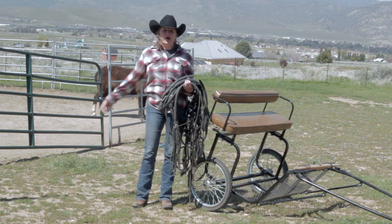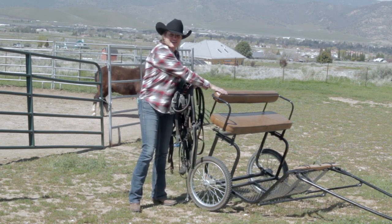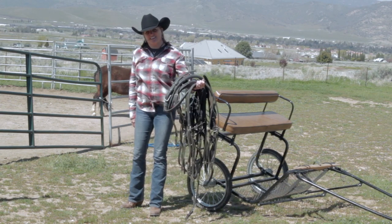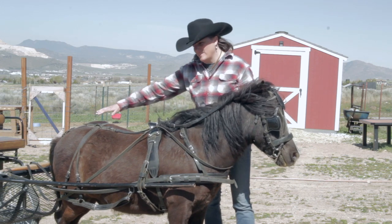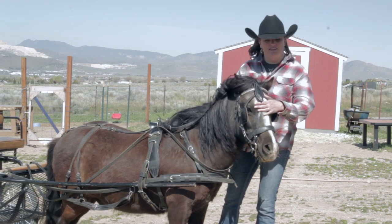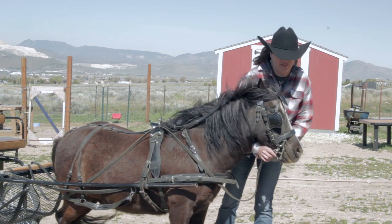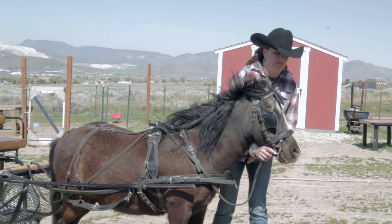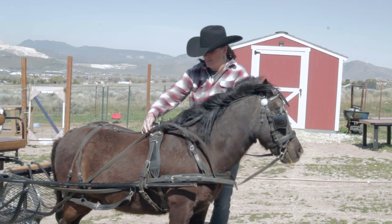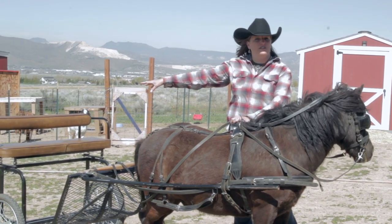Now that we have Hidalgo all warmed up and ready to go, we are going to hook him up to his cart. Here is his cart and this is his harness. This part is called a head stall — it goes around his head. This part that goes inside his mouth is called a bit. And then these parts coming out of the bit are called the reins, and if you follow them all the way back, you'll see they go all the way back to the rider — and that's how you control a horse, by the reins.